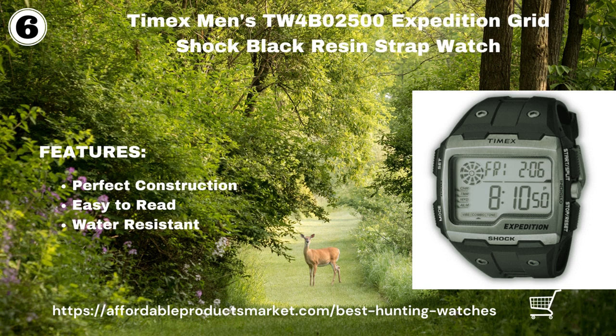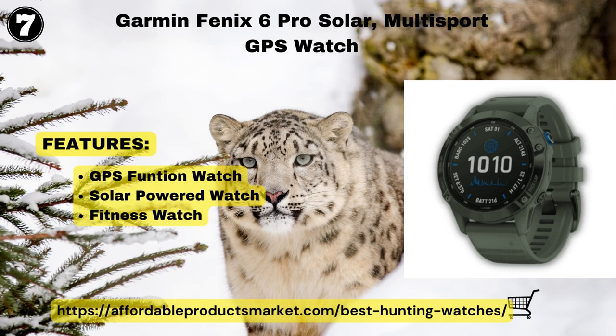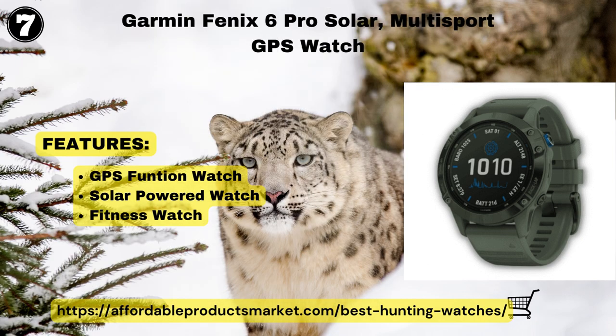Garmin Fenix 6 Pro Solar Multi-Sport GPS Watch. One of the best features many people want in a hunting watch is the GPS function. The Garmin Fenix 6 Pro has pre-loaded topo maps and numerous global navigation satellite systems. Moreover, it has built-in sensors for a 3-axis compass, gyroscope, and barometric altimeter — all functions applicable for hunting.